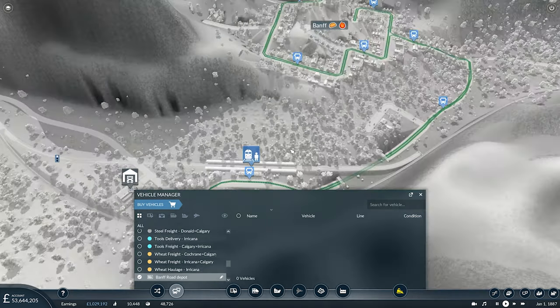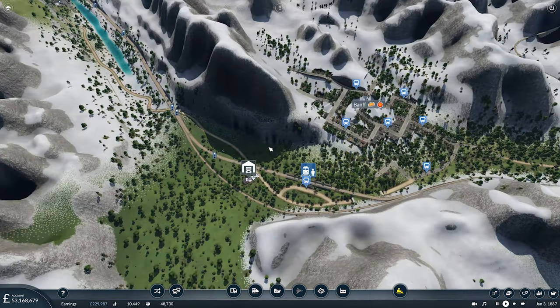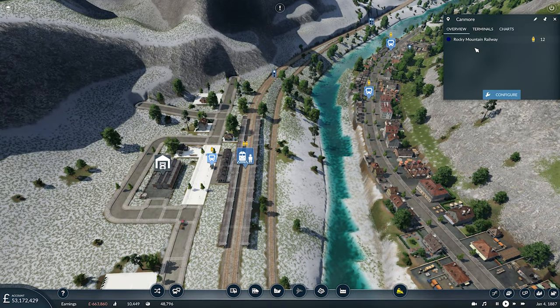Let's quickly name this Bus Service Banff 01 so we know exactly what it's doing when we're looking at our line overview. And now we can get some vehicles. I'm going to say we'll go for five for the initial start — we might need more, we might need fewer, but for now five should do. And we'll get them assigned on the line as well.